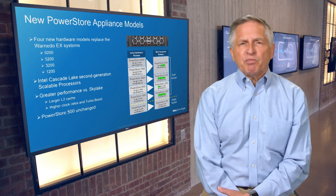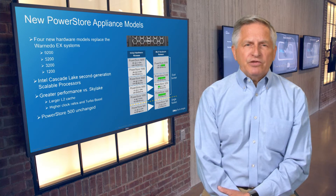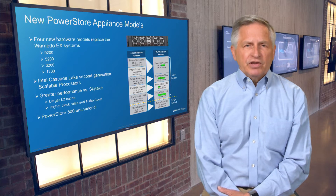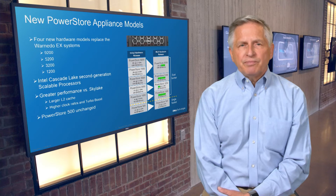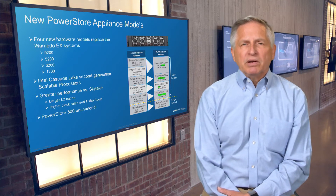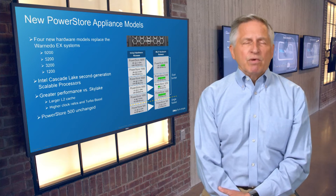These Intel processors provide better performance than the previous generation, with higher base and turbo boost clock rates and larger L2 cache. These new hardware platforms, along with PowerStore OS optimizations in the 3.0 release, provide a significant performance boost for new deployments and for customers planning to upgrade their Gen 1 PowerStore systems. As a side note, the single-socket PowerStore 500 was the first model to use Cascade Lake when it was introduced in 2021, and it remains unchanged.